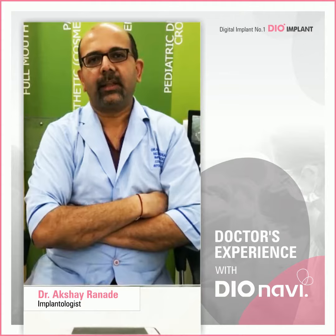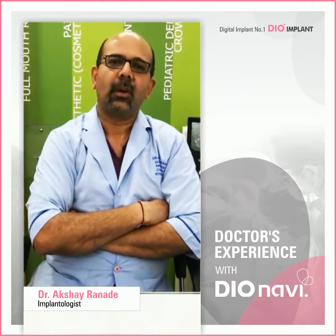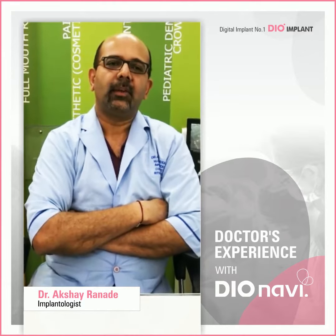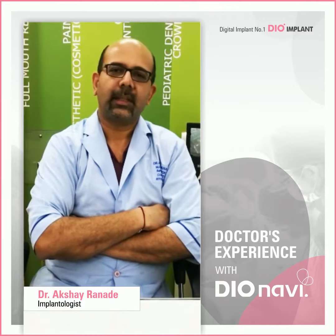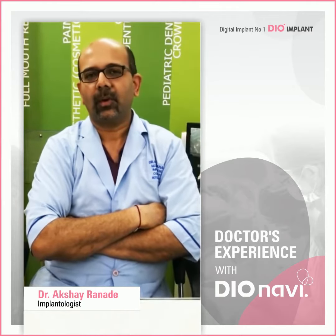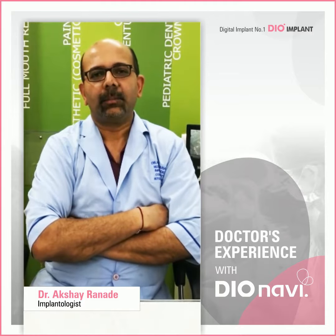I have been using it for almost all cases. We can do an umbrella of implants, right from a single implant system to all-on-4 to all-on-6. It's purely guided.